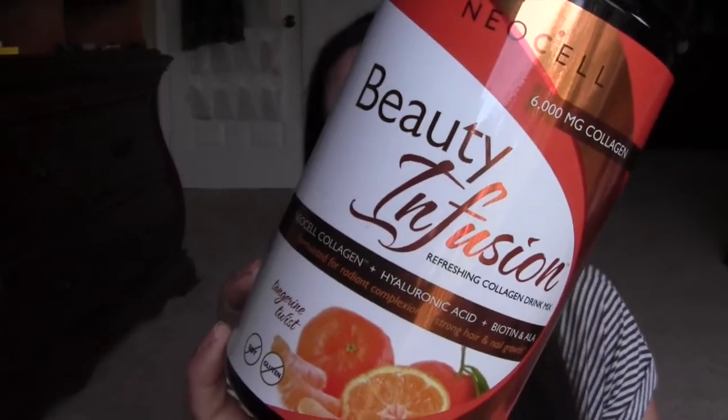I'm so sad that I'm out of this — it's from NeoCell, the Beauty Infusion collagen drink. I did a whole blog post about it on the Freebie Ninjas website. I love this stuff. I got it sent over for a review and just had a giveaway end a couple days ago. I'm going to buy another one for myself because it has made such a difference in my skin. On the third day I started using it I was like, 'What is going on with my skin — why does it look less wrinkly?' It has NeoCell collagen, hyaluronic acid, biotin, and ALA, and it tastes awesome.